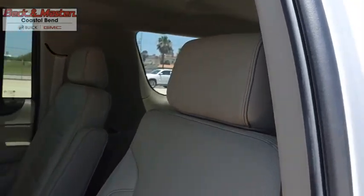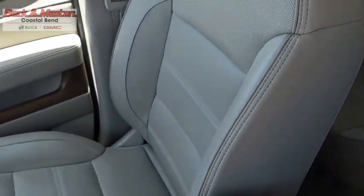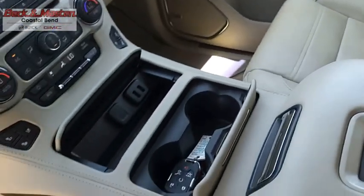GMC Yukon XL is a great choice for families who need a full-size SUV with maximum seating. The looks don't hurt either. Your new ride is just a phone call away.